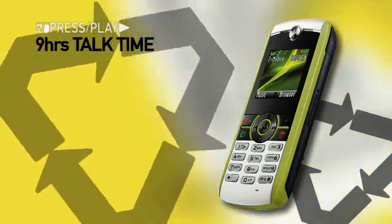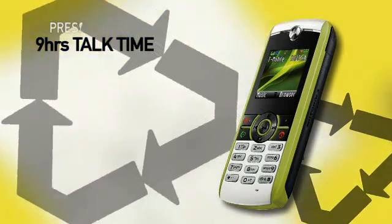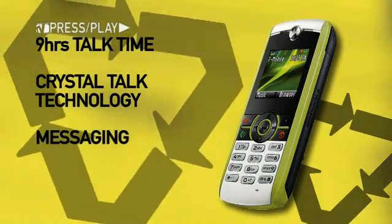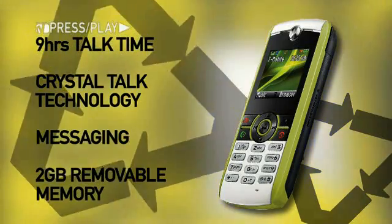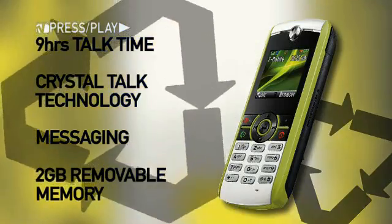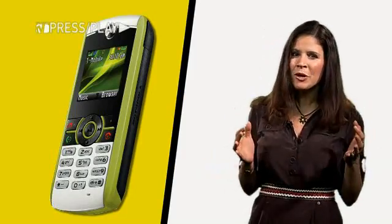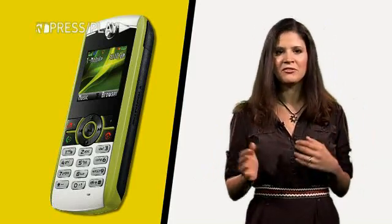Oh, great. So I don't have to feel so guilty about drinking plastic bottle water. Not anymore. The Renew has up to nine hours of talk time, so you can charge it less often. It comes with Crystal Talk technology and messaging capabilities, and up to two gigabytes of optional removable memory. This is a good attempt at a basic and straightforward eco-friendly phone, but I don't know how I feel about that slimy green yellowish color.